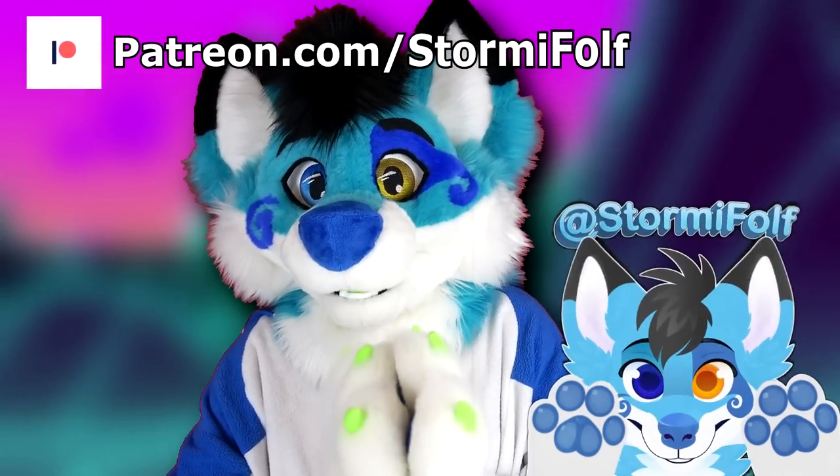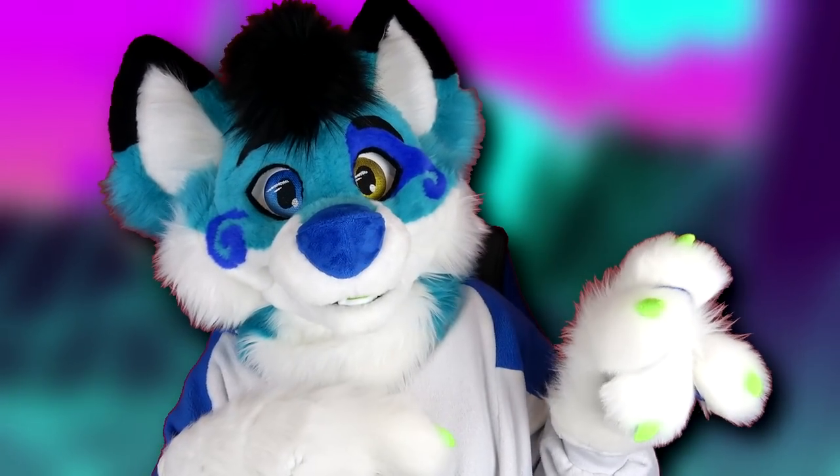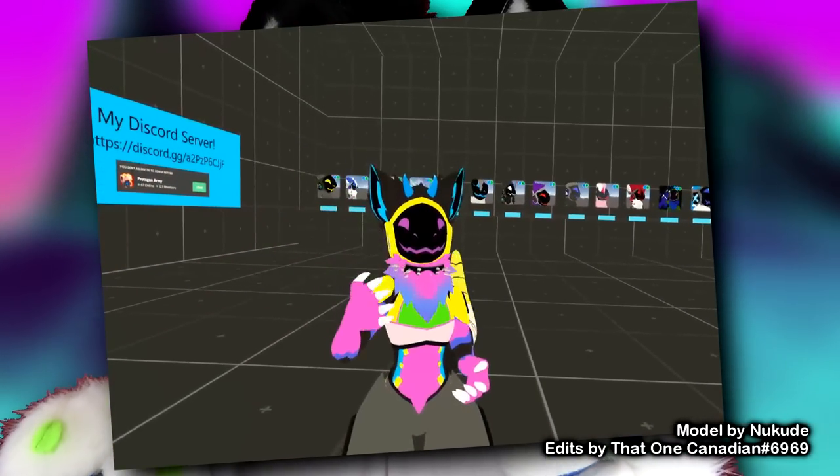Hi everyone, my name is Stormy the Fulf and today I'd like to talk about the mysteries behind protogen suits — how are they made, why are they so rare, and what makes these thick fluffy digitized creatures such an elusive find in the furry fandom?